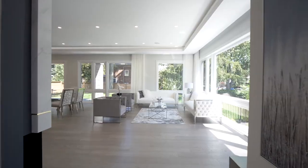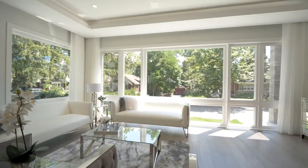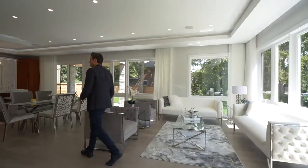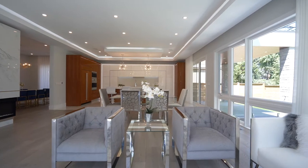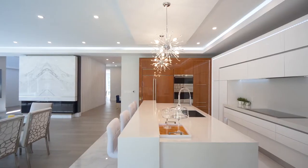Coming into the great room, we have this beautiful linear fireplace, which opens up to the kitchen with an open concept. We have an eat-in kitchen with dining and a double-level island.